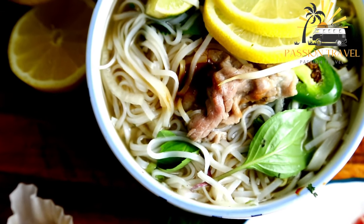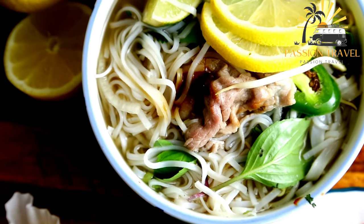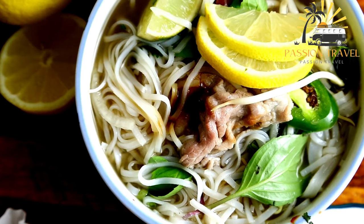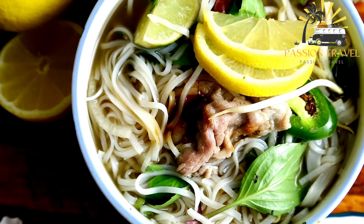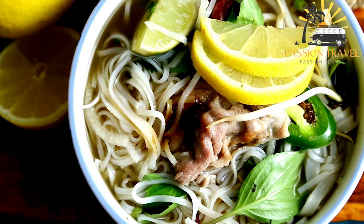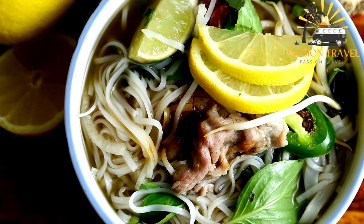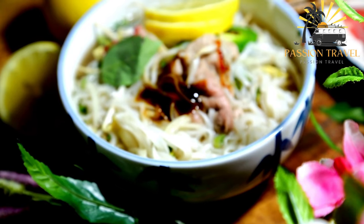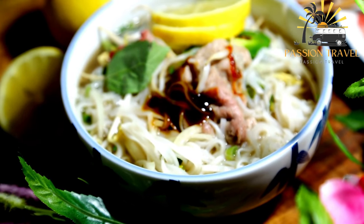Pho is a popular dish in Vietnam and has become popular in many other countries around the world. The broth is usually made by simmering beef or chicken bones for several hours, along with a variety of spices and aromatics such as star anise, cinnamon, cloves, ginger, and onion. The resulting broth is rich and flavorful, with a slightly sweet and savory taste.